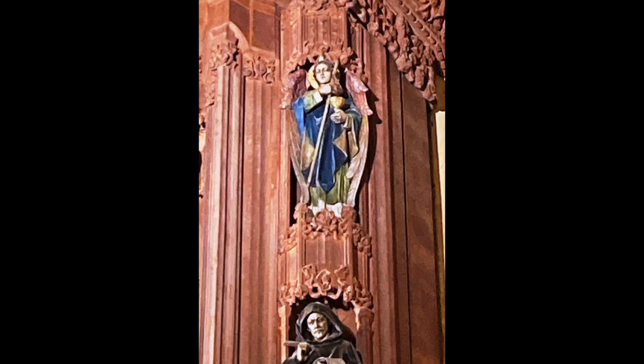Muslims believe that Raphael will sound the trumpet on the last day. There is much more that could be said about the Reredos. Perhaps you could come closer to look at it when the cathedral reopens.